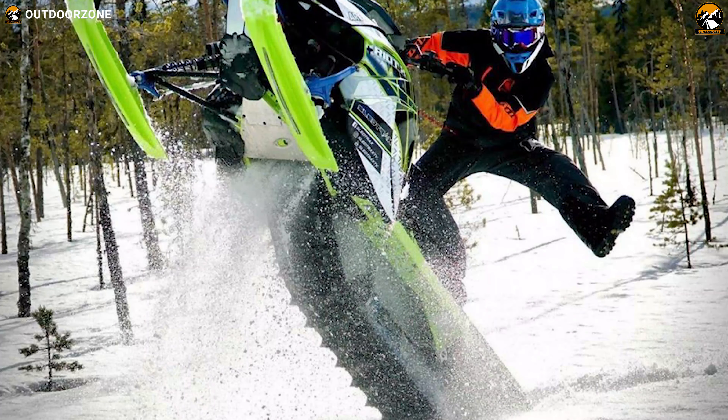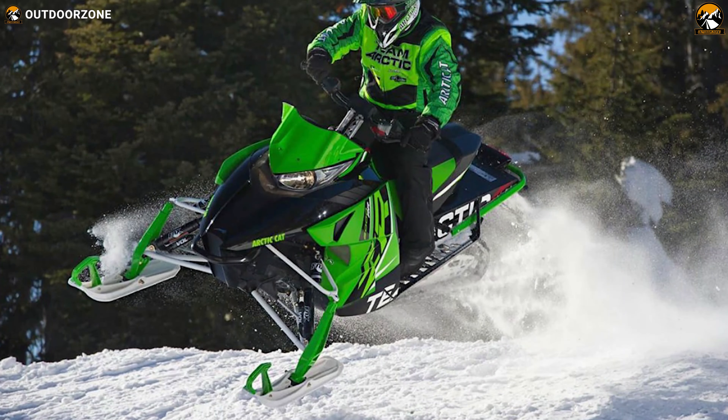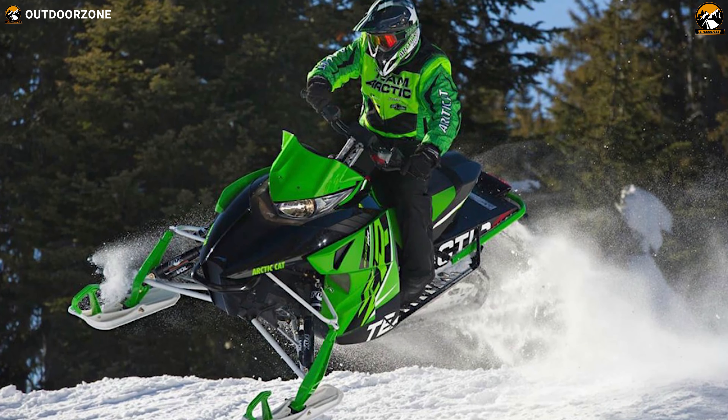As the biggest and most powerful cat, the ZR-9000 ThunderCat 137 will let you experience aggressive power while riding on a trail.